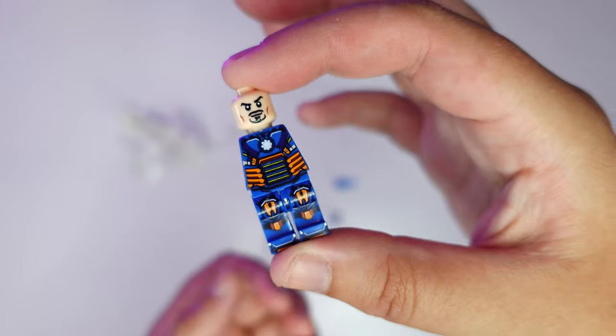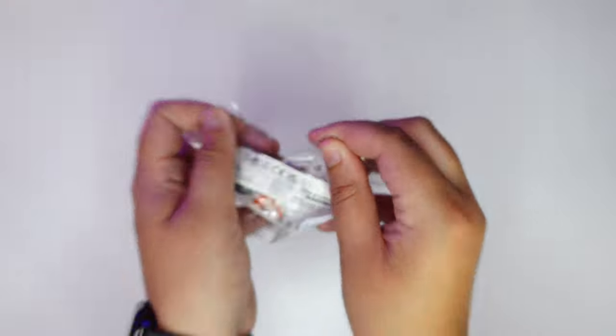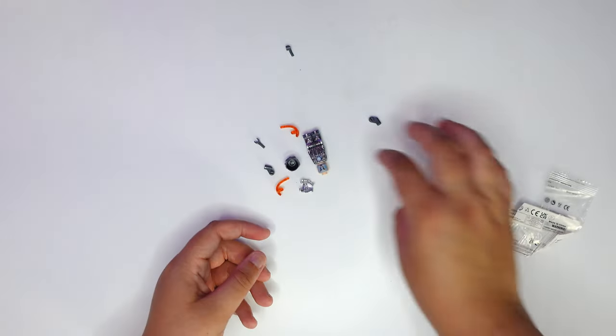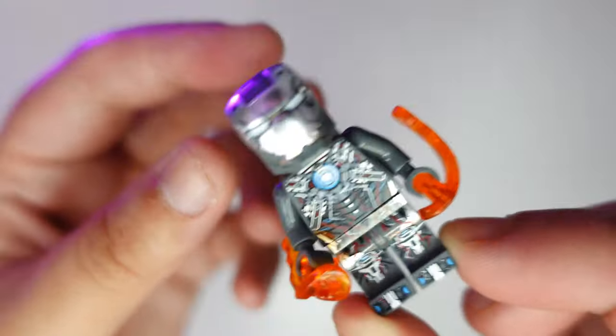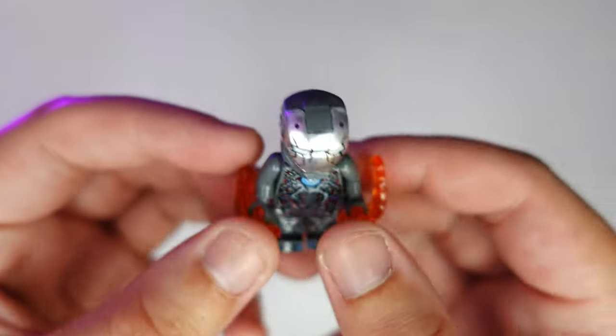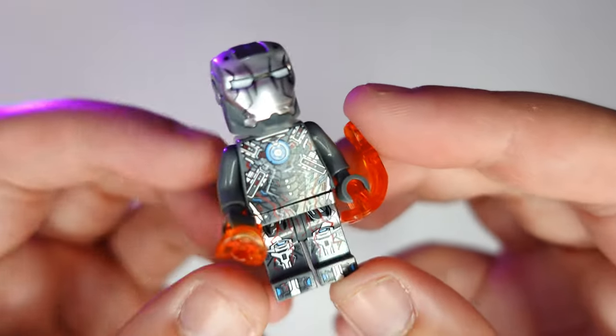For products four, five, and six, I got the same product, but it was supposed to come with a little bit of mystery. It's a Lego guy. These are the three Lego guys — I unfortunately got two of the same, but I also got a different variant here. It fits my aesthetic and this is the type of stuff I like.